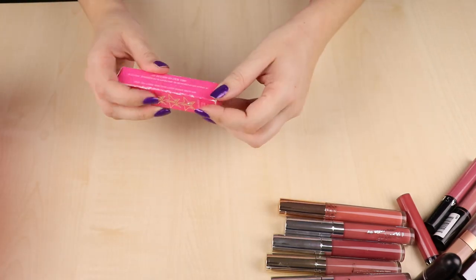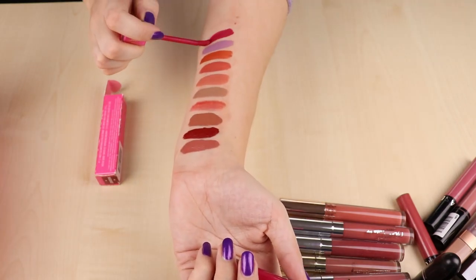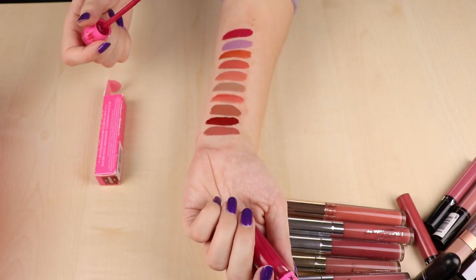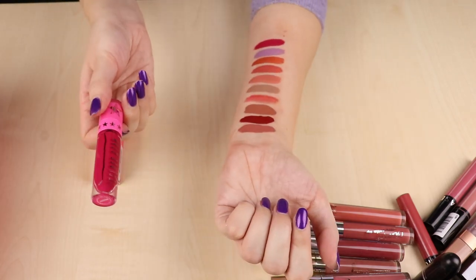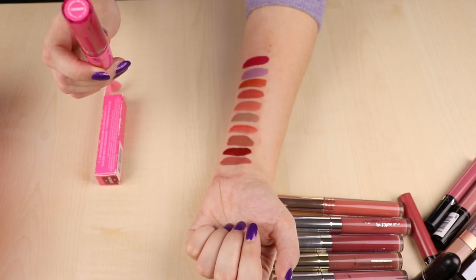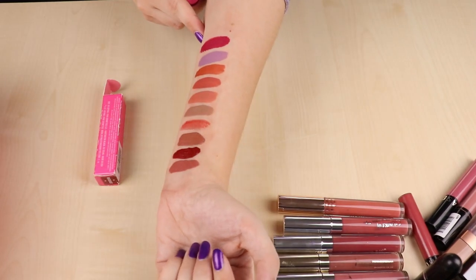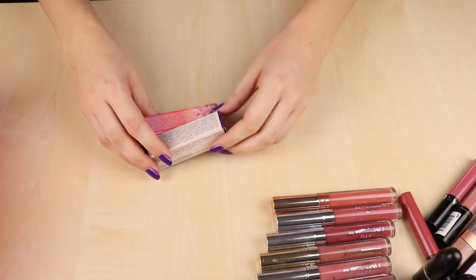There is one Jeffree Star shade I did really like the formula of, but it has dried out completely — it's like a really dried up mousse consistency, completely unusable. I'm going to throw it out, but I want to keep it briefly for reference to compare to other shades and find a dupe for this pink tone that I do really like. Once I find something similar I'll throw this one out for good.